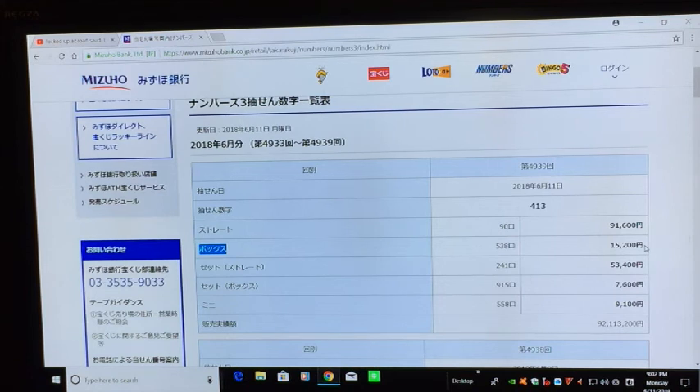So that's like 130 US dollars — not bad for a 400 yen ticket. I'm going to cash this ticket out tomorrow. Well, that's it for this video. Thanks for watching guys. Bye!